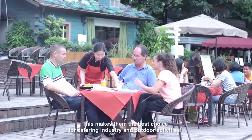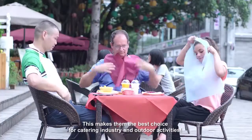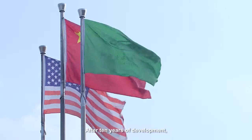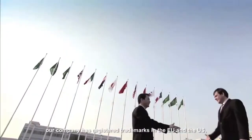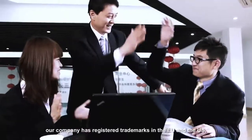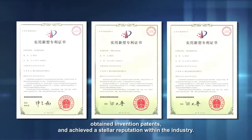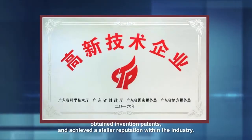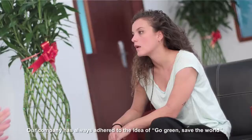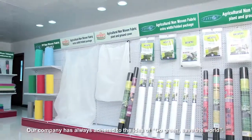This makes them the best choice for the catering industry and outdoor activities. After 10 years of development, our company has registered trademarks in the EU and the US, obtained invention patents, and achieved a stellar reputation within the industry.